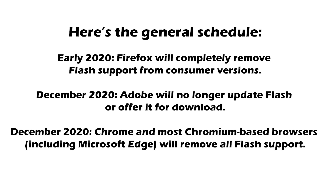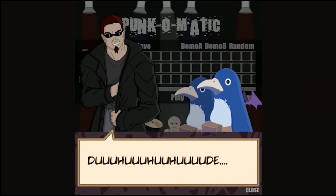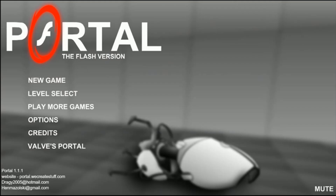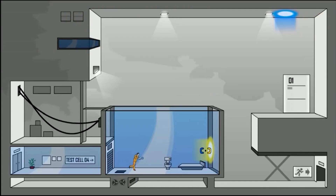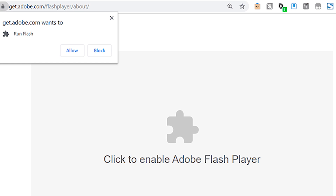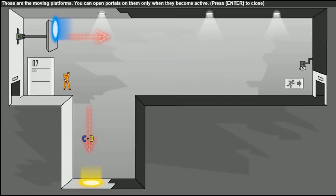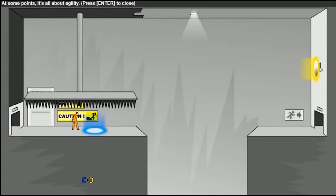After 2020, accessing any remaining Flash content on the web will still be possible, but it'll take some work. Up-to-date browsers won't be able to load Flash, but truly desperate Flash fans could use an older version of a browser, block it from auto-updating, and use it only for Flash content. Of course, that comes with its own security issues, so do this at your own risk and take precautions like running in a sandbox or only visiting sites you trust.